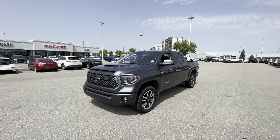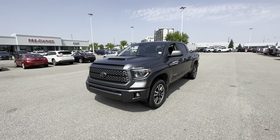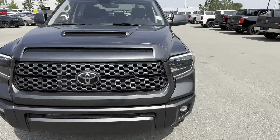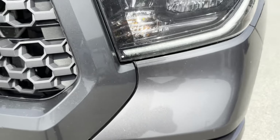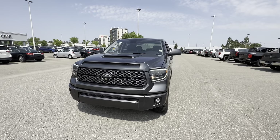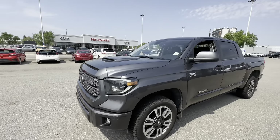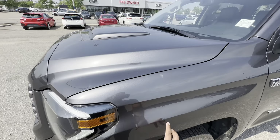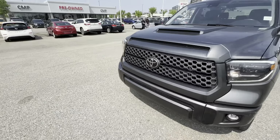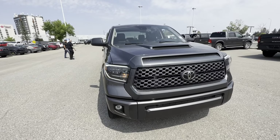Exclusive to the TRD Sport Premium package, you get the hood scoop up there. Paint is a dark gray metallic with a very nice metallic flake that the camera may not be picking up. It does have 3M protection on the front end — fender, hood, grille, and front bumper. I also see front parking sensors down the front bumper as well.